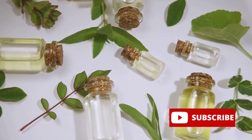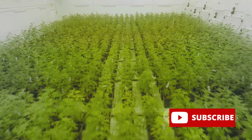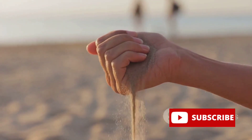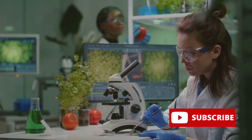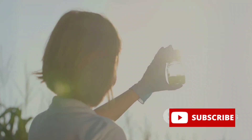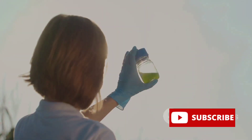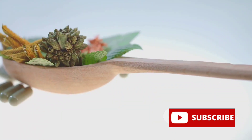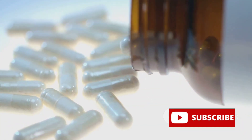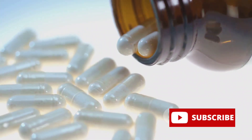Next comes purification. This step is crucial to ensure that the extracted compounds are free from any impurities — think of it as sifting gold from the sand. It's meticulous but absolutely necessary. The final stage is formulation, where the purified plant compounds are transformed into a form that's easy for us to use. It could be a pill, a liquid, a cream, or even a tea. The formulation process is tailored to ensure the best possible absorption of the medicinal compounds into our bodies.